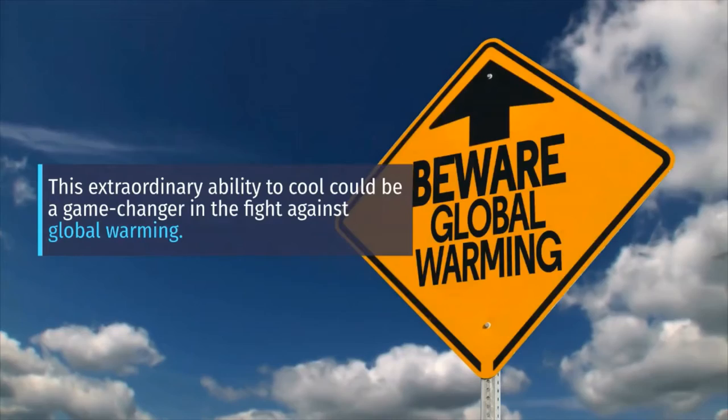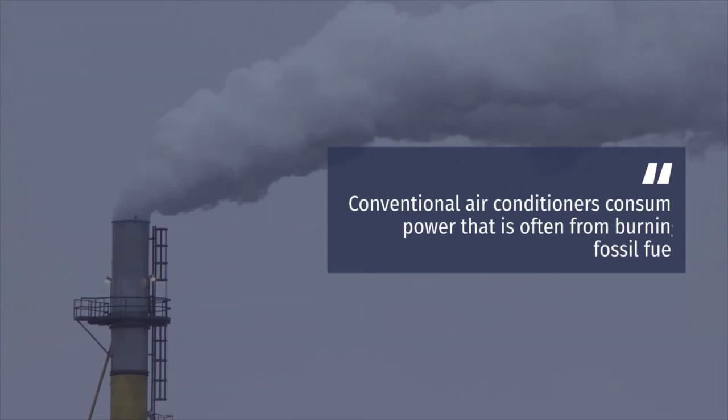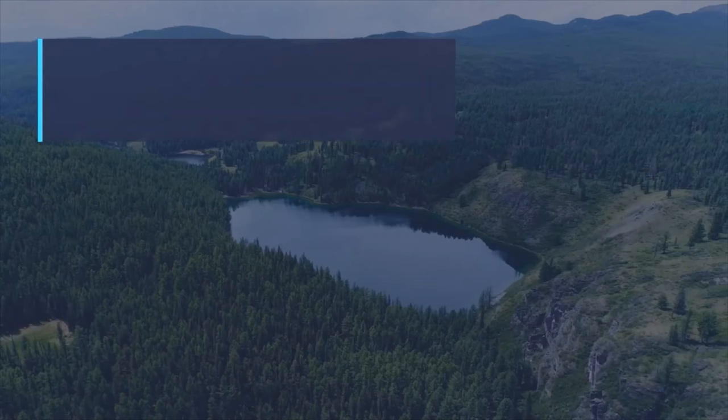At night, the material kept a temperature of 10.5 degrees Celsius — 19 degrees Fahrenheit — below the surrounding areas. This extraordinary ability to cool could be a game changer in the fight against global warming. This paint could be used to cool buildings instead of air conditioners, which consume power that often comes from burning fossil fuels.